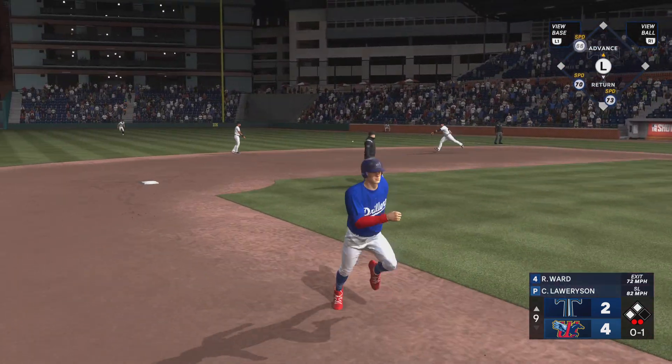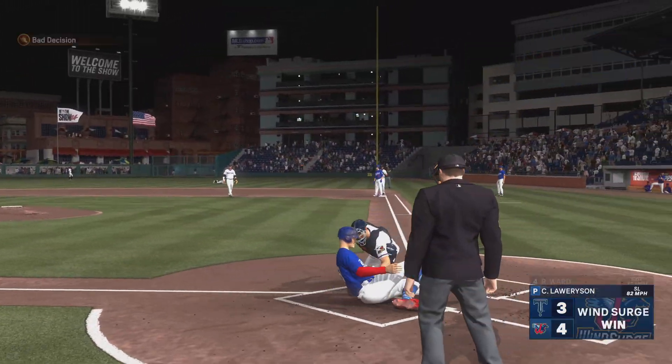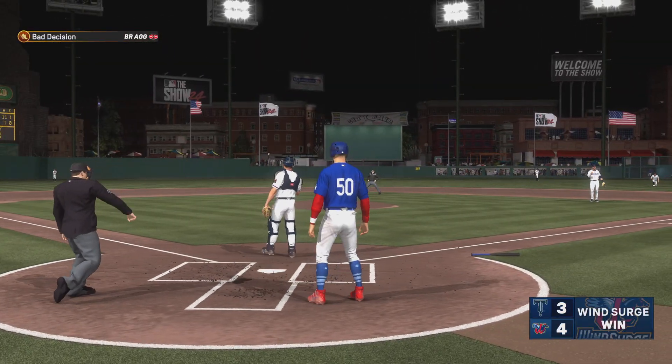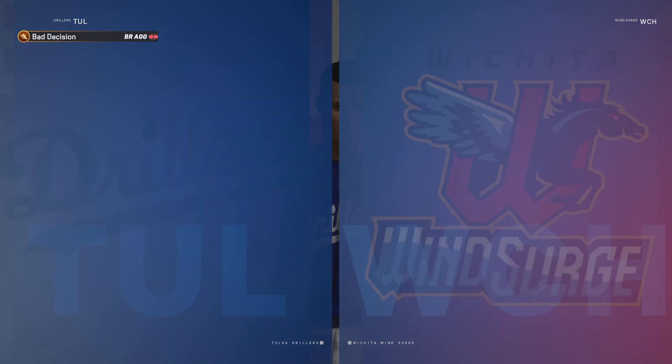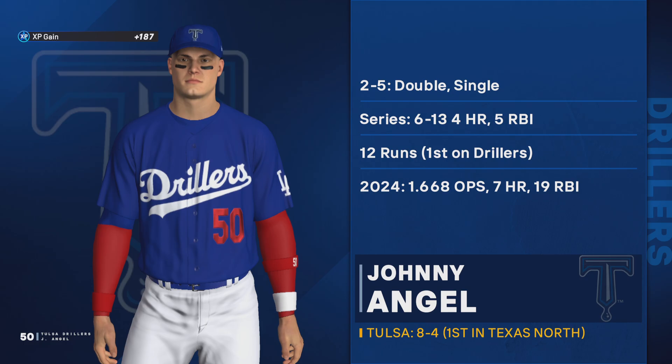Line drive and a base hit — one run in. Here's the throw, tag — out! And that is the ball game. Strong individual day despite the team losing, and he can feel really good about that.